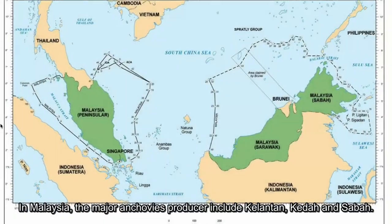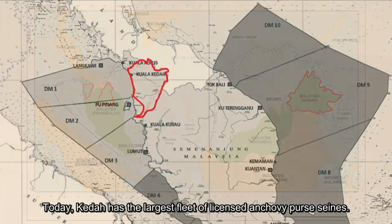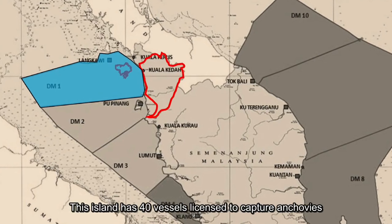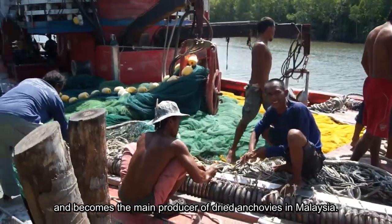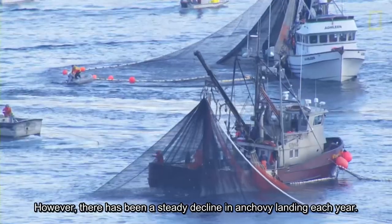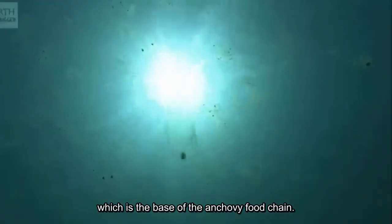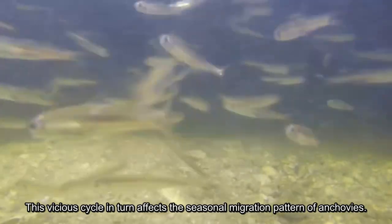In Malaysia, the major anchovy producers include Kelantan, Kedah, and Sabah. Today, Kedah has the largest fleet of licensed anchovy purse seine vessels. Langkawi Island alone makes up a big portion of the fleet — this island has 40 vessels licensed to capture anchovies and is the main producer of dried anchovies in Malaysia. However, there has been a steady decline in anchovy landing each year. Overfishing and deteriorating climate change have negatively impacted the production of zooplankton, which is the base of the anchovy food chain, affecting the seasonal migration patterns of anchovies.